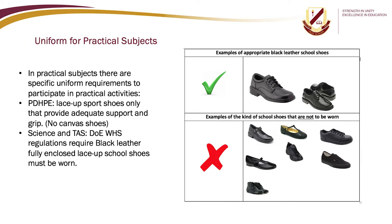In practical subjects, there are specific uniform requirements to participate in practical activities. For PDHPE, lace-up sports shoes only, providing adequate support and grip — no canvas shoes. For science and technology, Department of Education work health and safety regulations require black leather, fully enclosed, lace-up school shoes to be worn.